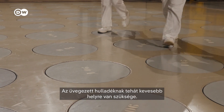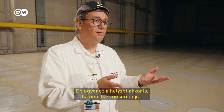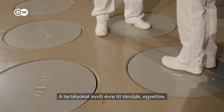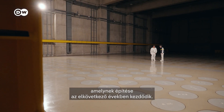The vitrified waste needs less space, and the whole trapping-in-glass process also makes it safer. The canisters are stored here year after year for now, until France completes its final storage site, which is supposed to start construction in the coming years.